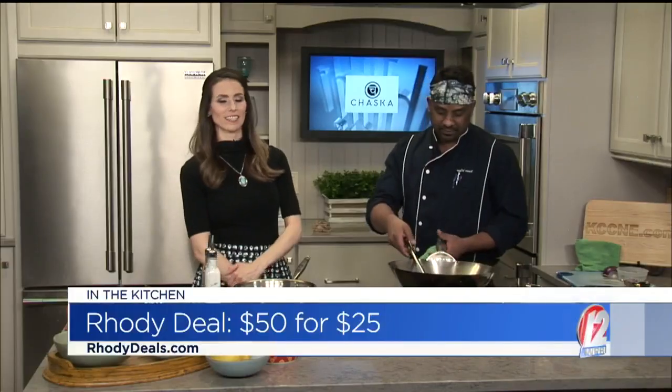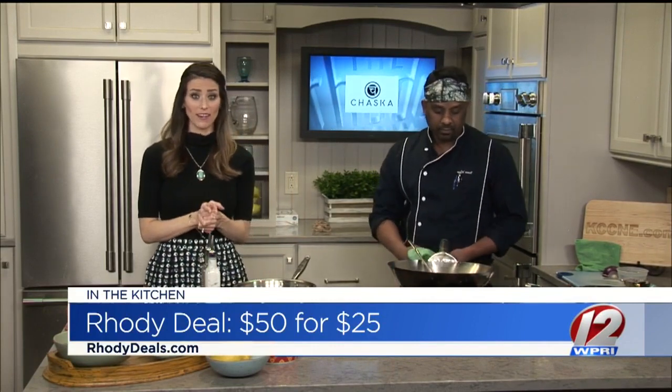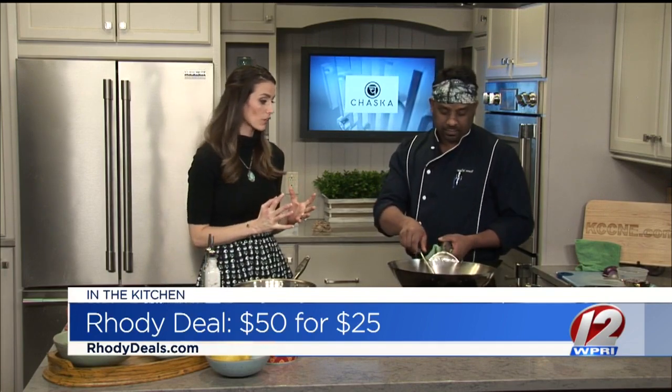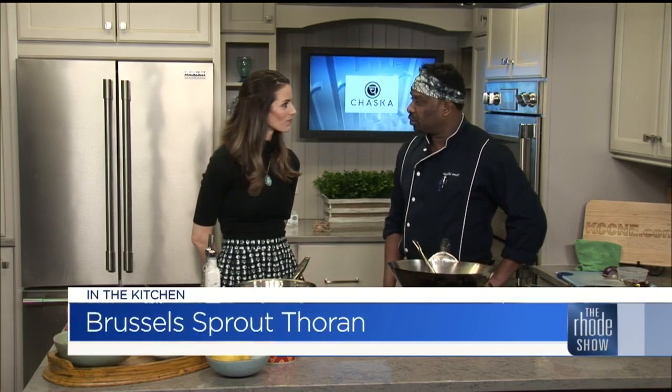Chef Sunil Sodadas is here from Chaska — they are a new place and also the Roadie Deal of the Day, so head online. It's a $50 voucher for half price. We're making a delicious dish that already smells great with all these spices in the kitchen. We're making Brussels sprouts with the Tharan masala. It's a small plate in their restaurant.